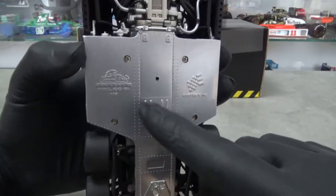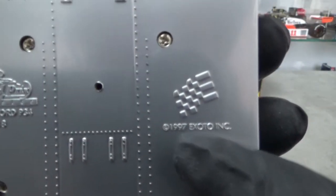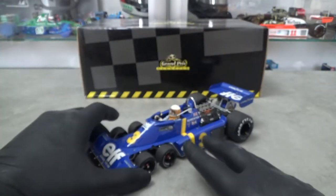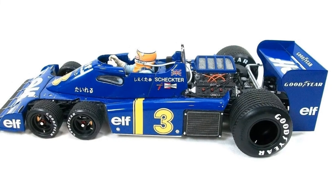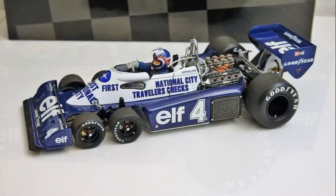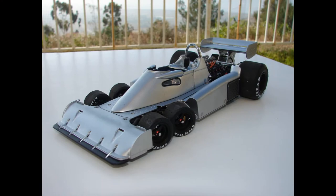Exoto was the first brand to release a 1:18 scale model of the P34, back in 1997, and they made several versions — ranging from this Swedish Grand Prix winning car to driverless versions, Japanese Grand Prix versions with rain tires and different rear wing end plates for the Schechter car, early 1977 versions of Depailler and Petersson, and even a special fantasy aluminium polished version.